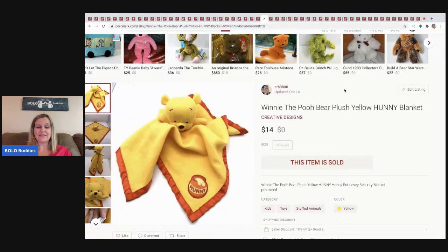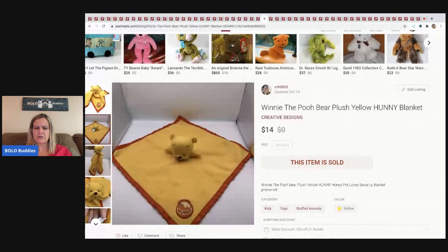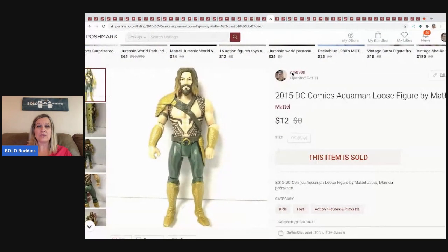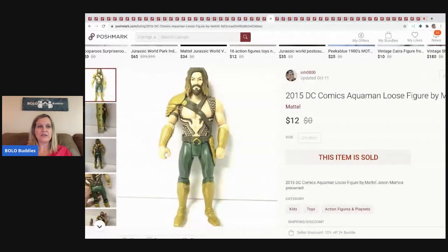The next item was in one of my thrift hauls — I didn't buy it and everybody in the comments said I should have. So I went back and it was still there. It's a Winnie the Pooh bear plush yellow honey blanket — a little lovey security blanket — super cute. I sold it for $14 and the buyer paid shipping. I think it was a dollar or two.